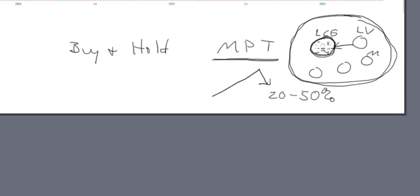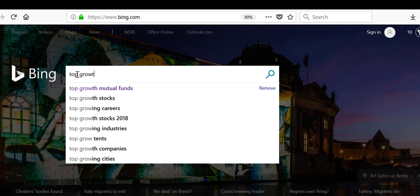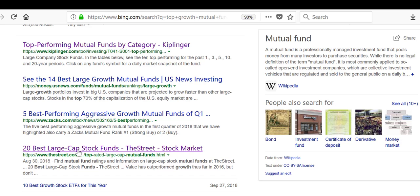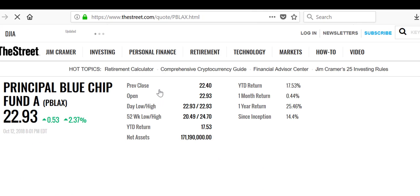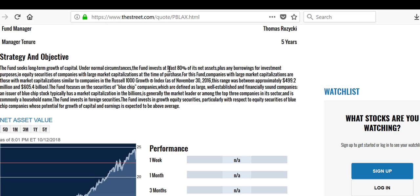Let's take a look at that. We'll search for top growth mutual funds and go to the 20 best large stock funds according to the Street ratings. We'll look at the first one — PBLax. The fund seeks long-term growth of capital. Under normal circumstances, the fund invests at least 80 percent of its net assets — that's the prospectus item right there.